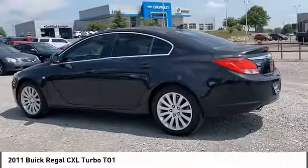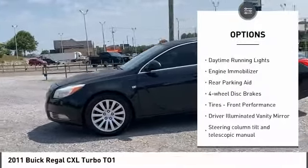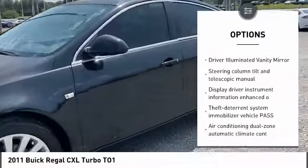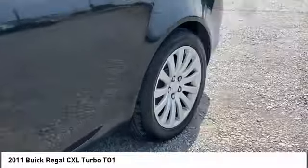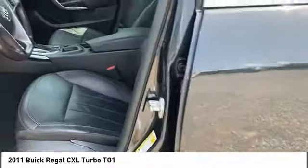Here are some of this vehicle's great options: turbocharged, heated mirrors, aluminum wheels, traction control, daytime running lights, engine immobilizer, rear parking aid, four-wheel disc brakes, tires, front performance, and driver illuminated vanity mirror.